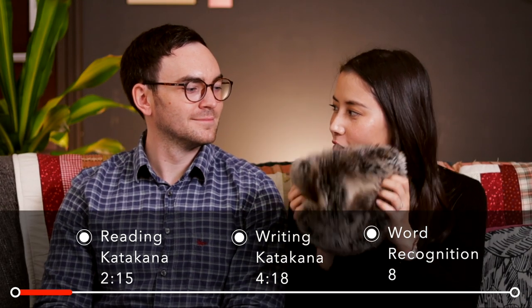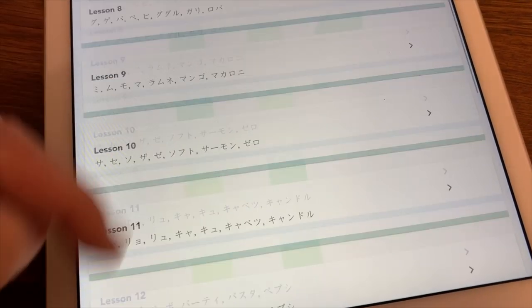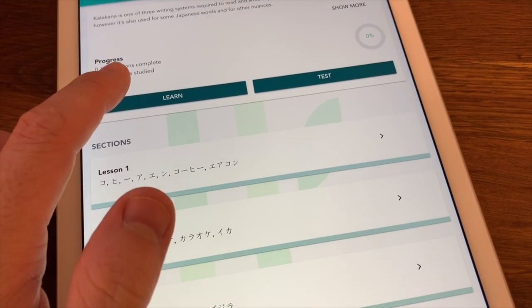Now that we've studied and memorized all of the Katakana, we're going to test ourselves on different parts of it. The challenge is broken down into three parts: number one, reading; number two, writing; and finally, we'll test how well we know Katakana by actually reading Katakana words. For parts one and two, we've put all the sections from the app into this hat and we'll draw out one section to test each other on.